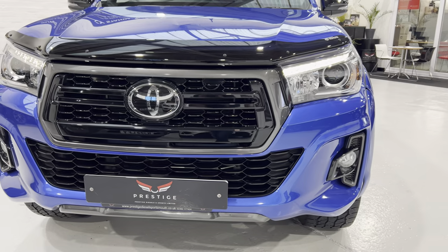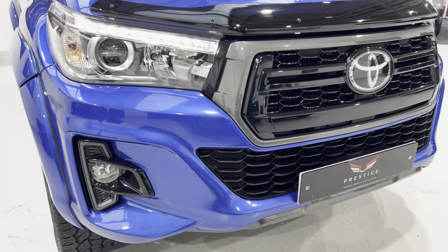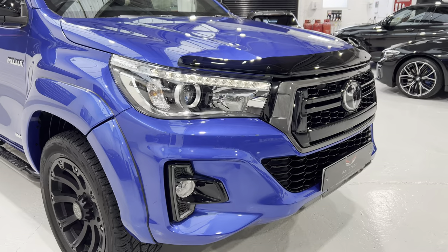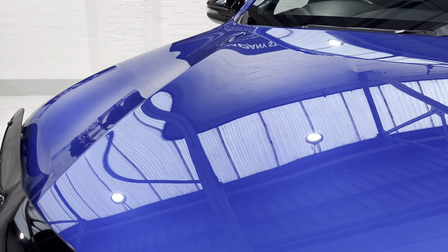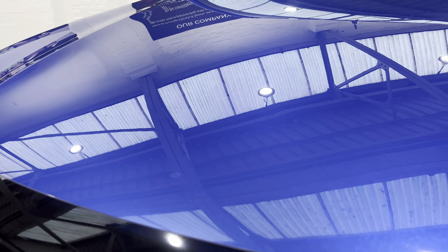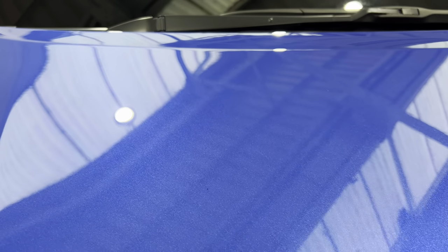If I bring you round, you can see just how nice it is — really nice LED lights at the front on these later Hiluxes. Now if I bring you up onto the bonnet you can see it's in lovely condition. There are a couple of very insignificant, very tiny stone chips — I think there's one just up here somewhere but it's very small.